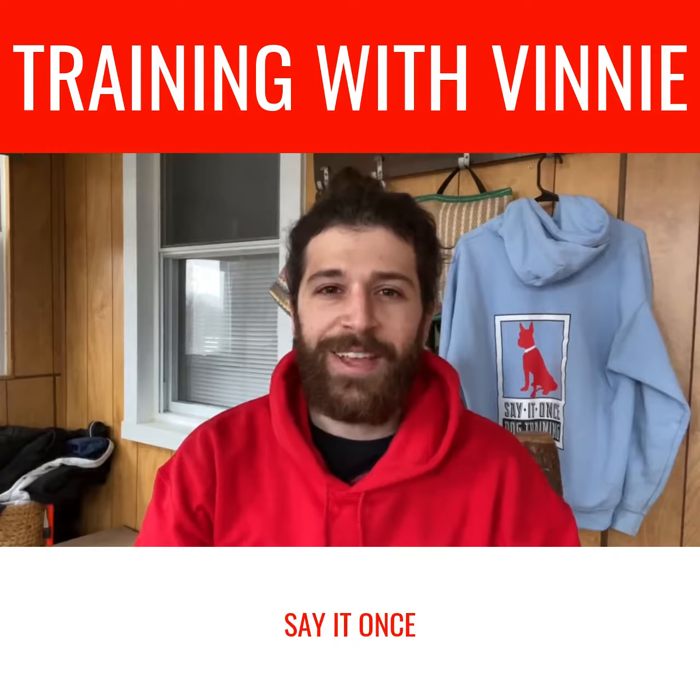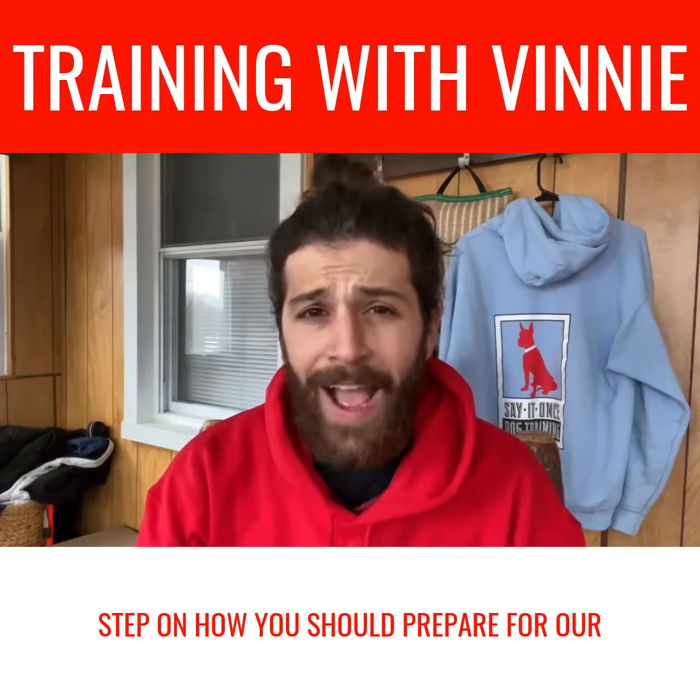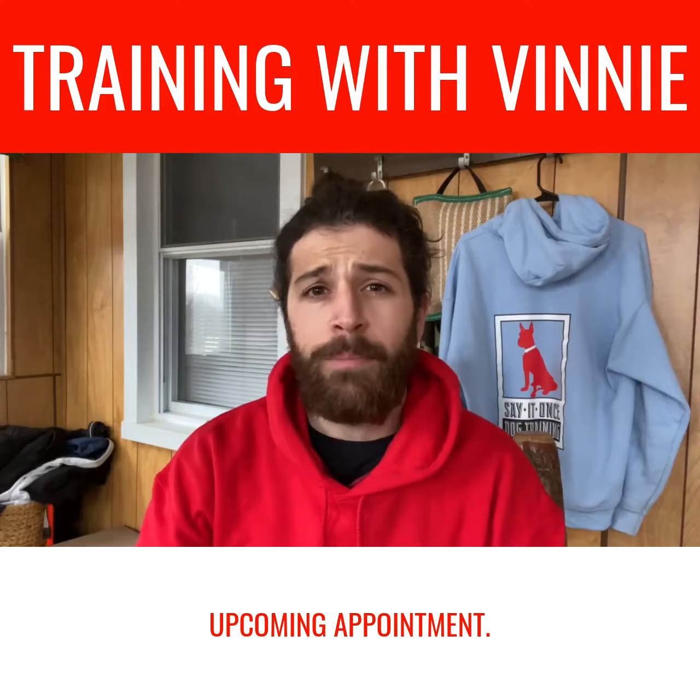Hey guys, Vinny here with Say It Once Dog Training. I'm going to walk you through step-by-step on how you should prepare for our upcoming appointment.